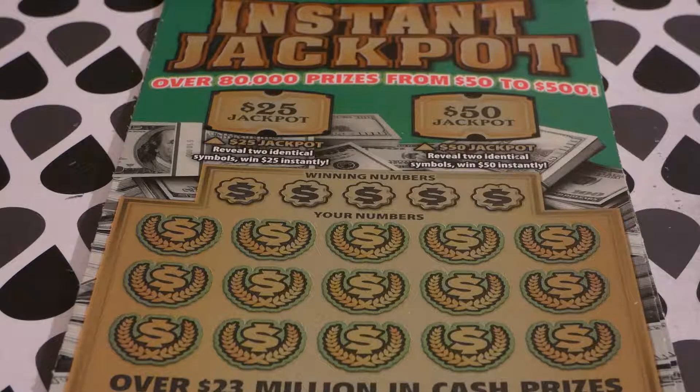Hi guys, Virginia Scratcher here. Today I'm going to scratch off four of these $5 Virginia Lottery Instant Jackpot tickets. This game started on July 3rd, 2018. The odds of any prize are one in 4.07. There are still three of four $300,000 top prizes remaining, and six of eight $10,000 second prizes remaining.